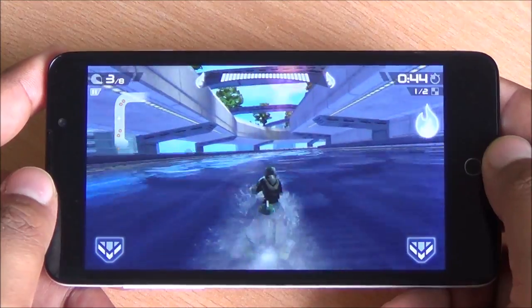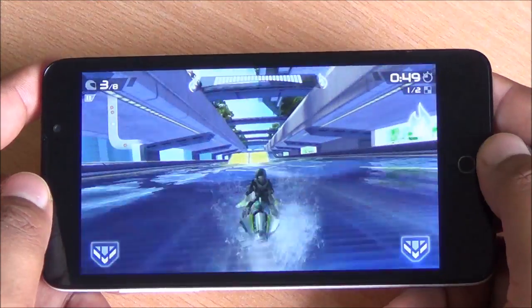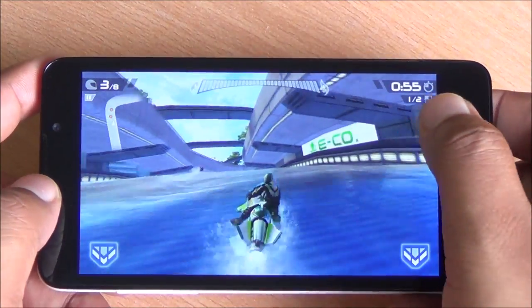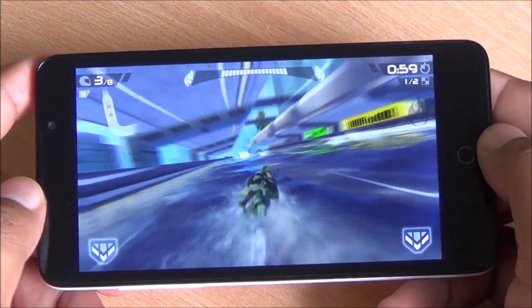The first game we are playing is Riptide GP2. I don't see any distortion in brightness or colors. The gameplay is very smooth as well — you can see that right here. Even at faster frame rates, I don't see any lag or frame drops till now.